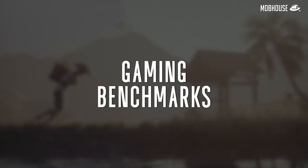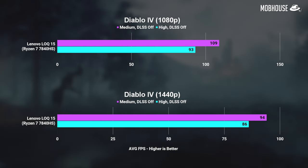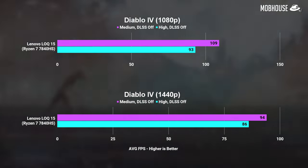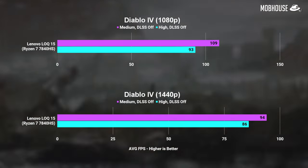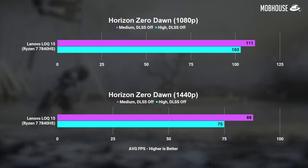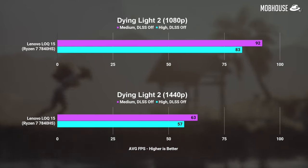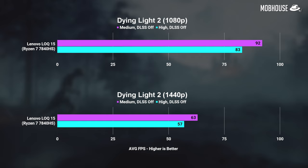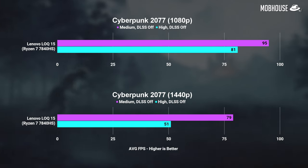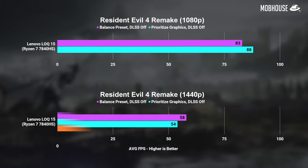All benchmarks are done with performance mode. In Diablo 4, to hit more than 100 FPS you're going to be gaming mostly in 1080p, but at least we're still getting more than 80 FPS in 1440p high. The same goes for Shadow of the Tomb Raider and Horizon Zero Dawn. The next four games are slightly more demanding, but we could still hit 90+ FPS in 1080p medium as well as more than 60 FPS in 1440p medium — well, except for Resident Evil 4 Remake at 58 FPS. Close enough.